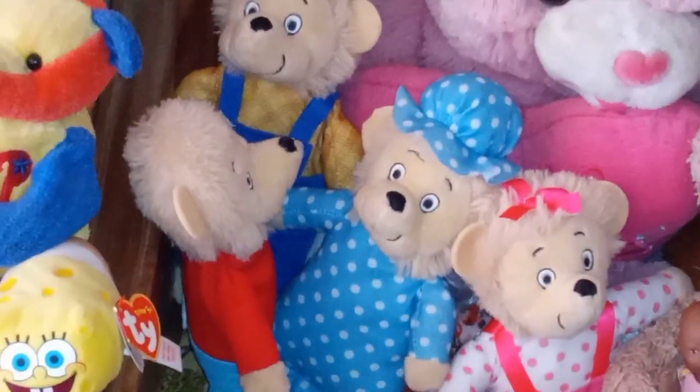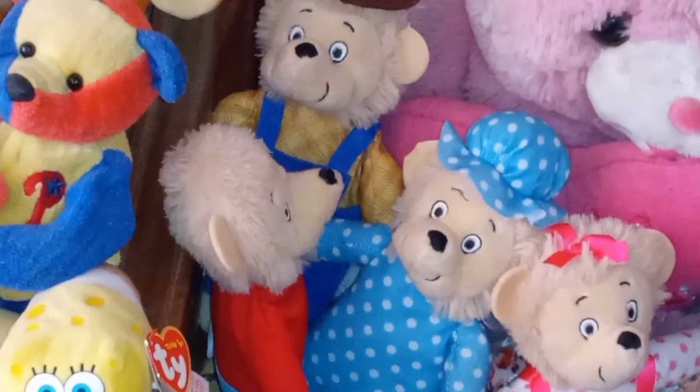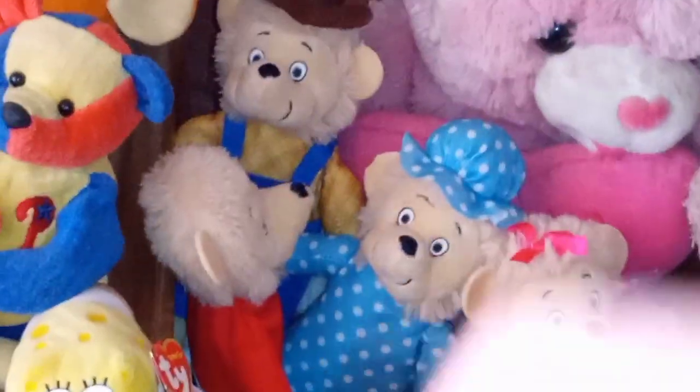Okay guys, it's probably time to end this here because dad came down. Remember to comment, like, share, subscribe, hit the bell, and tell me who you like in the Berenstain Bears — I love them all, the whole family. Bye guys!